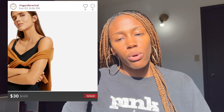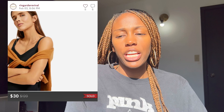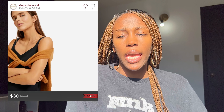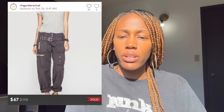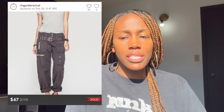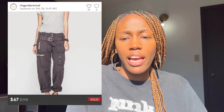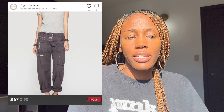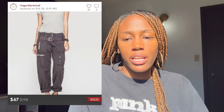Next was another Everlane jumpsuit — I sent out a flash sale on this one and it sold for $30. I picked those jumpsuits up for $4 each. Then a pair of Johnny Was Pete and Greta cargo pants — I still have a couple of these left, I really love them. I picked this pair up for $15.